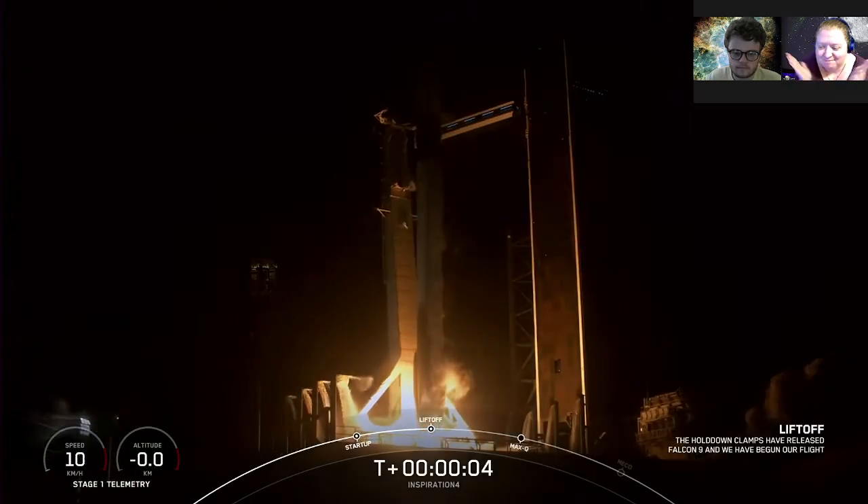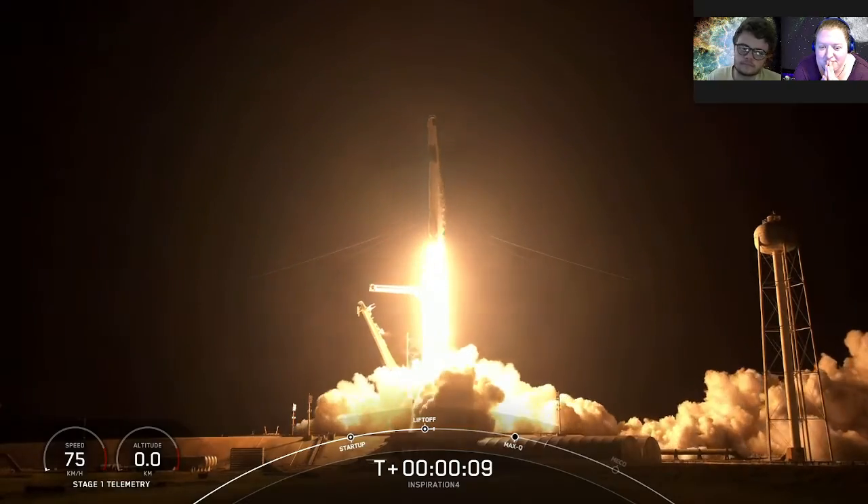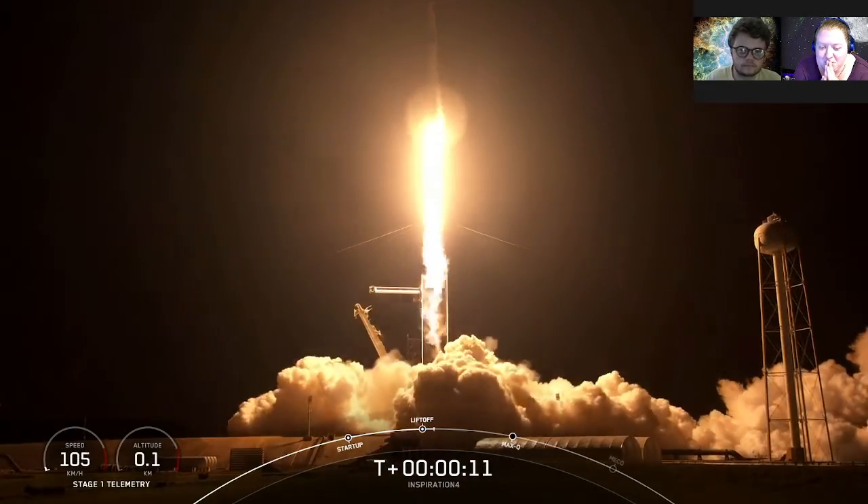Ignition. And liftoff. Go Dragon. Go Falcon. Godspeed, Inspiration 4.